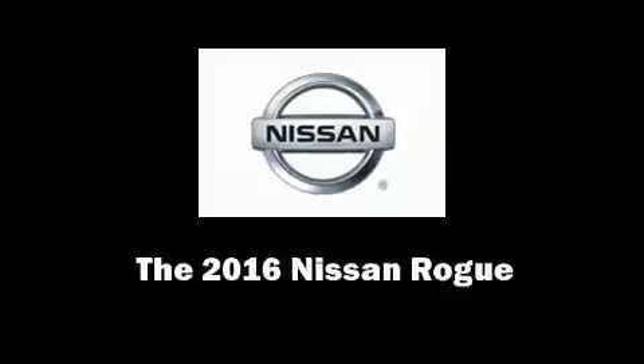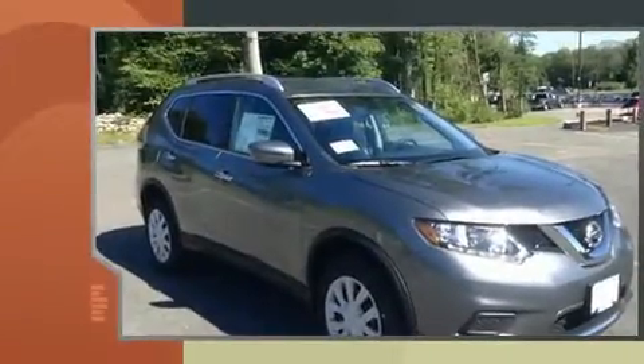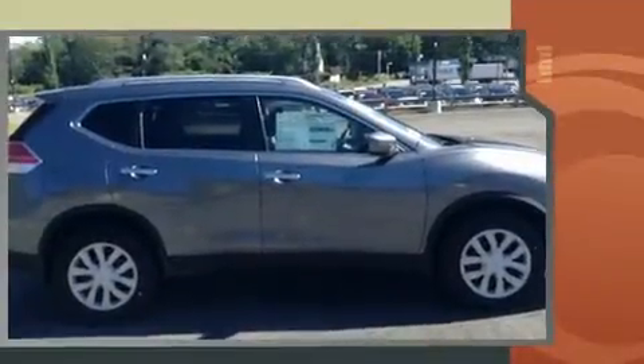Discerning drivers will appreciate the 2016 Nissan Rogue. Smooth gear shifts are achieved thanks to the 2.5-liter four-cylinder engine, providing a spirited yet composed ride and drive.